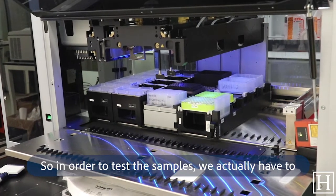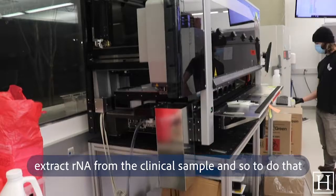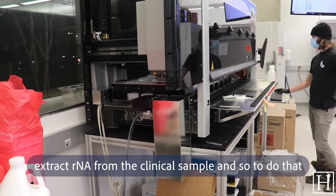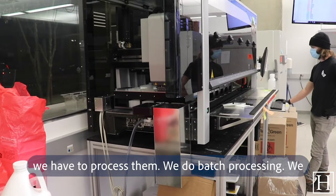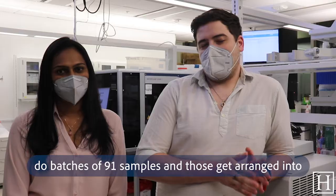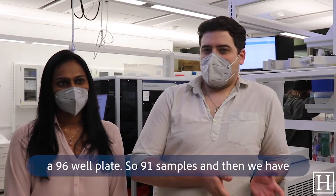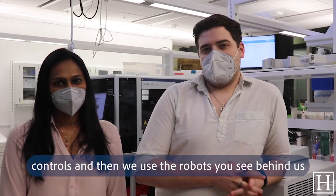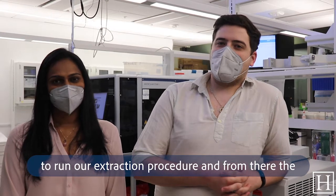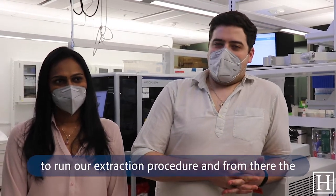In order to test the samples we actually have to extract RNA from the clinical sample. To do that we process them in batches — batches of 91 samples arranged into a 96-well plate, along with controls. Then we use the robots you see behind us to run our extraction procedure.